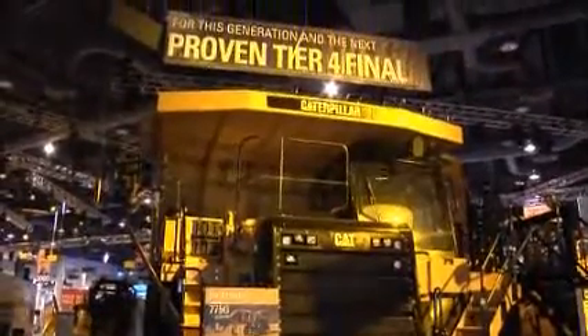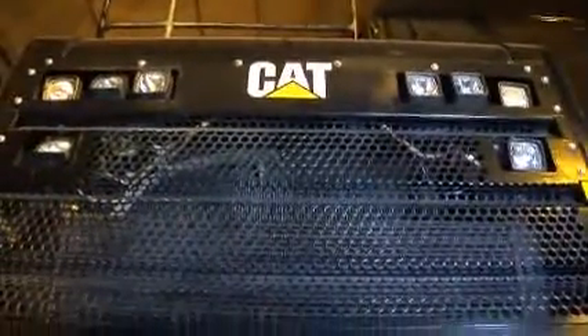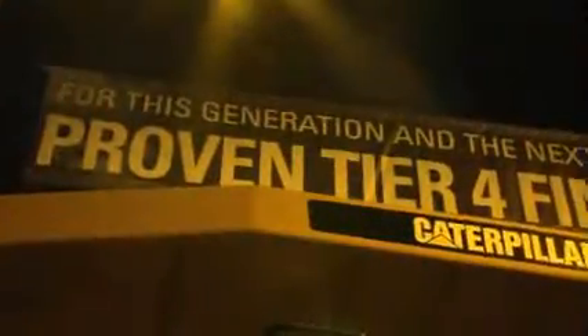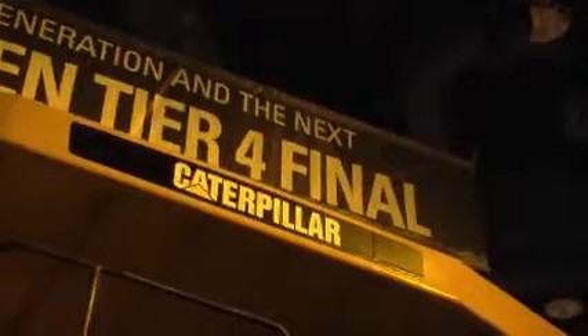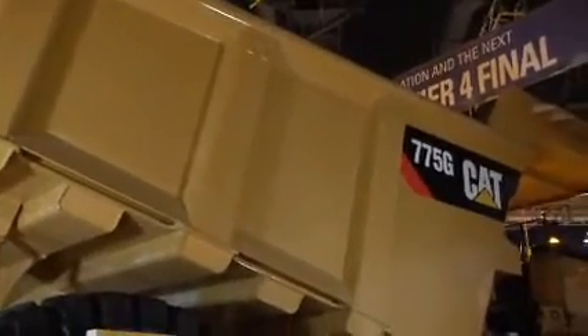Some issues that are important to the customer are regulations, cabin environment, as well as the body system. The 775G, which I'm standing in front of, is a field follow unit that has accumulated over 1500 hours, and it is Tier 4 Final compliant, which means customers will have a proven technology when this machine is available in the fourth quarter of 2011. For those markets outside of the United States, we'll have the same machine available with Tier 2 technology. The only difference between those two machines: Tier 4 Final has an emissions package which requires ultra low sulfur diesel fuel, while Tier 2 will not have the emissions package and uses regular diesel fuel.